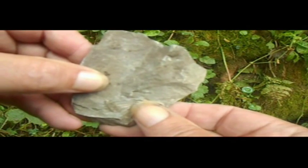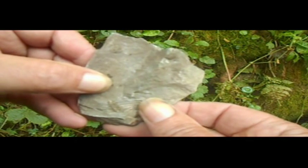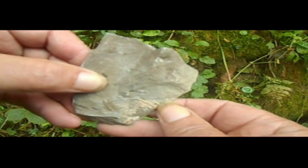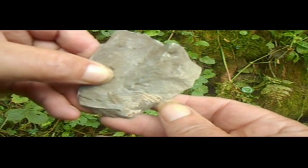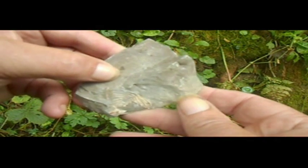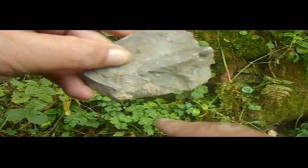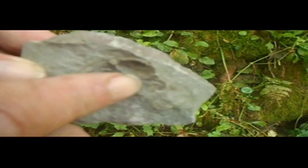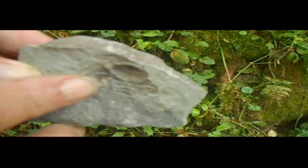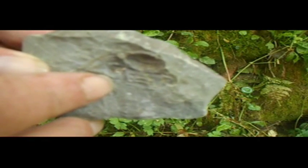Well this is the tail, or the pygidium, of a dalmanite trilobite. Sometimes the shells are attached, and that's this white residue. Here is the other end of the trilobite — its head or glabella forming an impression in the rock.